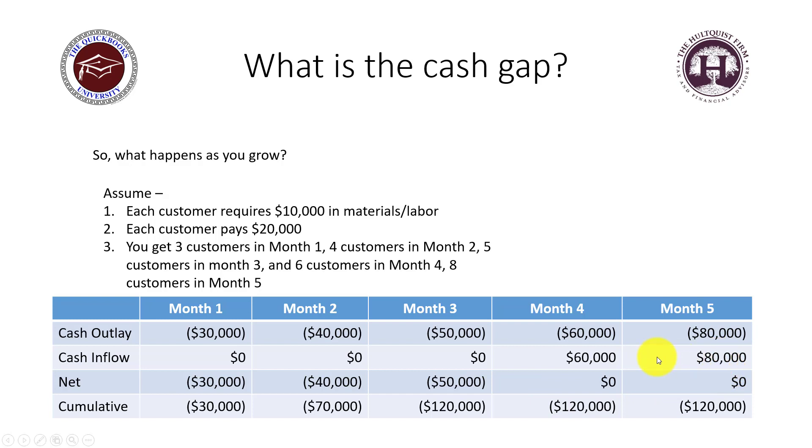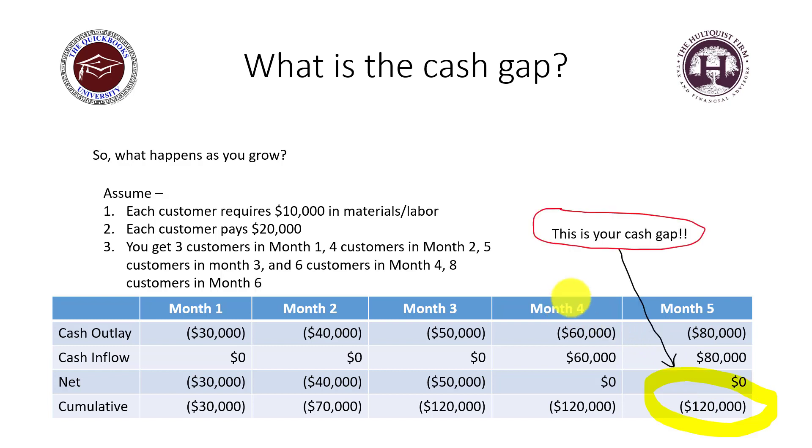In month five, you collect from month two's customers, but you have eight new customers costing $80,000. You're still in the hole $120,000. That $120,000 is your cash gap — that's how much you have to fund, whether through your own money, bank financing, or investors.